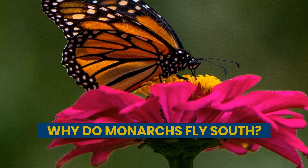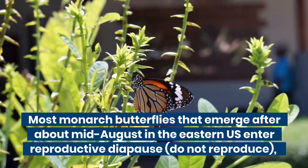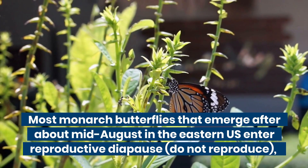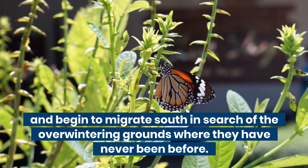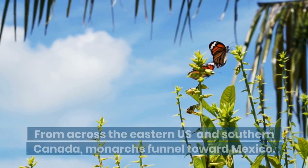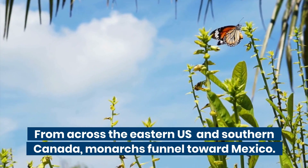Why do monarchs fly south? Most monarch butterflies that emerge after about mid-August in the eastern U.S. enter reproductive diapause, do not reproduce, and begin to migrate south in search of the overwintering grounds where they have never been before. From across the eastern U.S. and southern Canada, monarchs funnel toward Mexico.